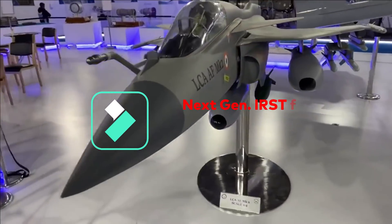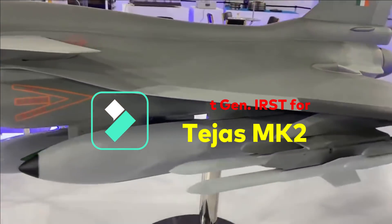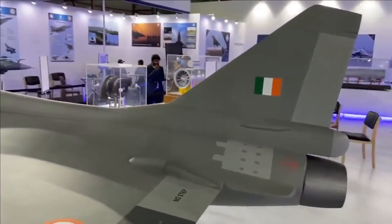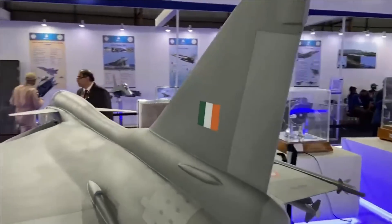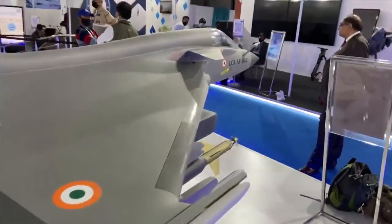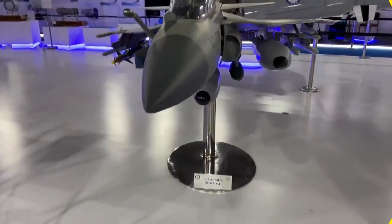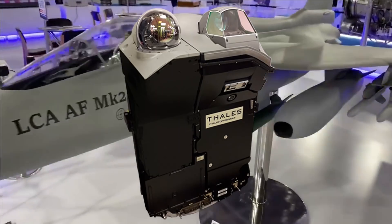As we know, prototype development of the Tejas MK2 is in progress and various subsystems, electronics, and avionics that will feature in the fighter aircraft are under development. DRDO's lab IRDE has been working on the next-generation infrared search and tracking system Fortes MK2, which is also called FSO or Front Sector Optronics IRST.